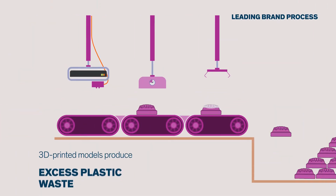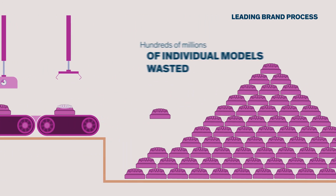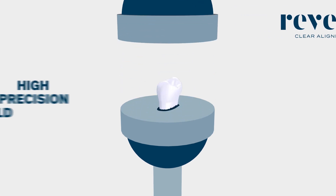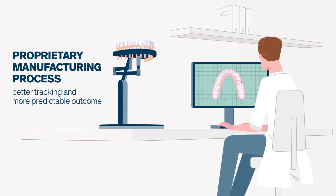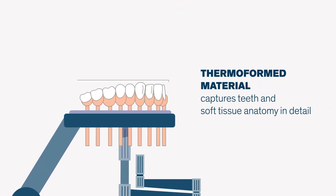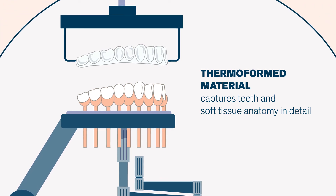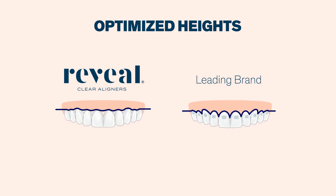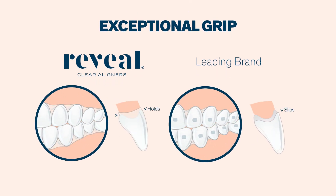Other manufacturers produce 3D printed models for every stage and every aligner — a time-consuming process that creates hundreds of millions of plastic polymer models that end up in landfills. The production process of Reveal Aligners is very different. It begins with creating a single precision mold of the patient's teeth. The teeth are then physically moved from their starting points to their prescribed position. The proprietary ClearWear material is thermoformed to produce aligners using a process that captures even the most minute details. The aligners are then trimmed at their optimized heights to capture both the hard and soft tissue anatomy, ensuring precision force levels and a maximum grip onto each tooth for control without requiring attachments for most tooth movements.